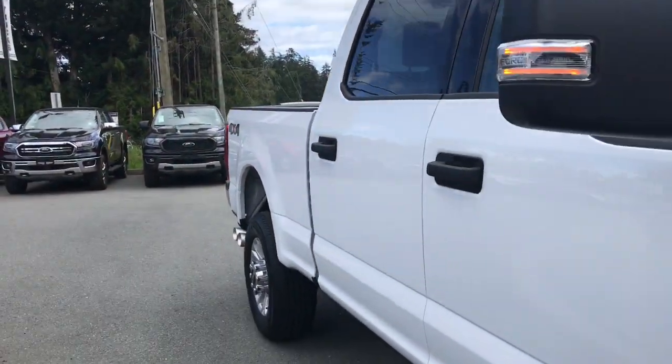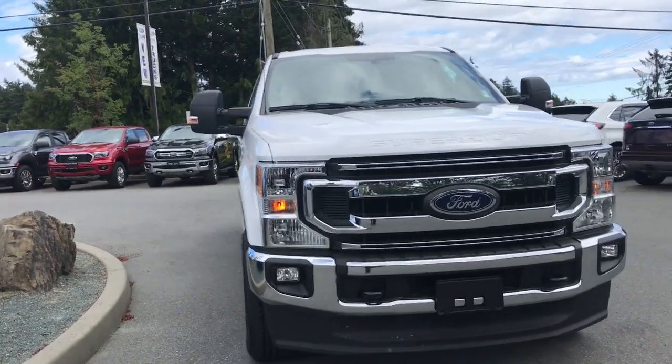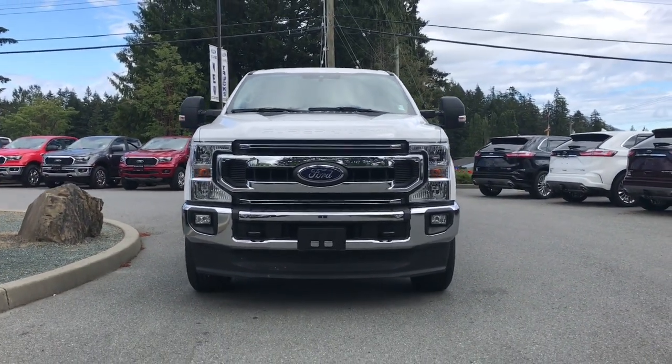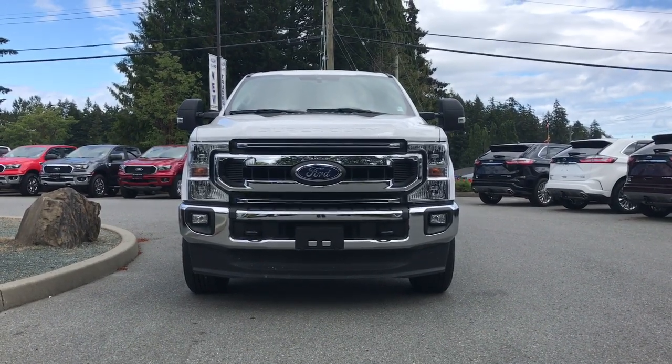The truck also features chrome bumpers, dual exhaust, side-view mirrors with integrated turn signals and blind spot information system, halogen headlights, and fog lights — and so many more reasons to come on down to Island Ford Superstore, the number one rated Ford dealer in BC.